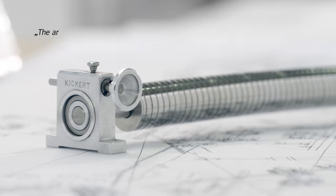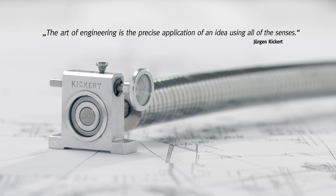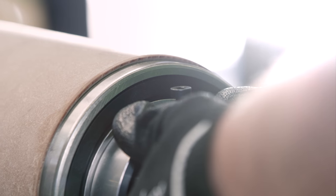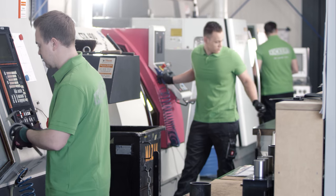The art of engineering is the precise application of an idea using all of the senses. As clever minds, trained eyes and experienced hands create the exceptional quality found in the spreader rollers made by Kickert.